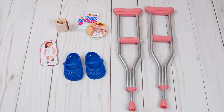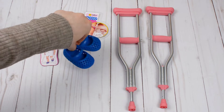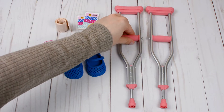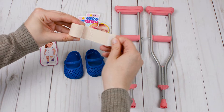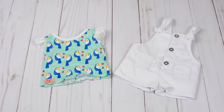The next outfit is called Booboo Kisses. It is a deluxe set, so it comes with tons of accessories. You get this cute little pair of blue shoes which have straps on the top. You also get a pair of adorable pink crutches, as well as a package of band-aid stickers and one fabric bandage to put on your doll if she ever gets hurt.